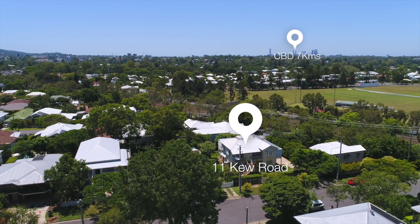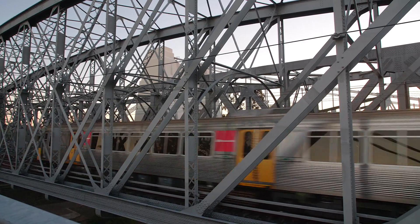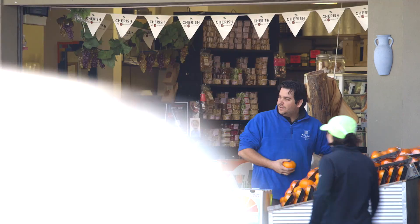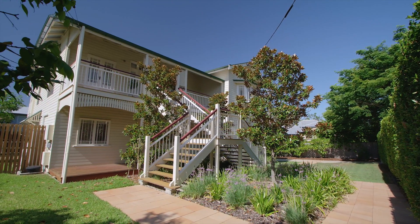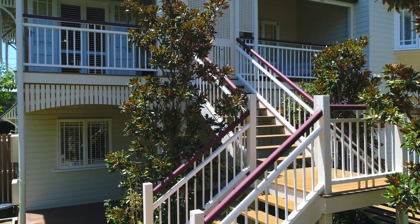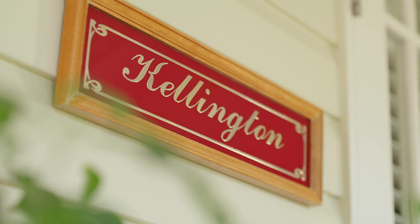Seven kilometres to the Brisbane CBD. City train, cafes and restaurants all within a short, flat, easy walk. I look forward to meeting you here, showing you through and helping you make this place your pleasure.